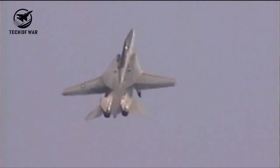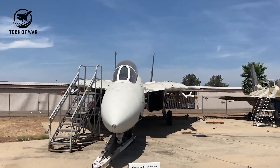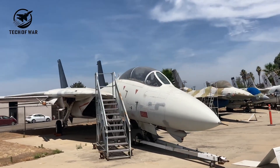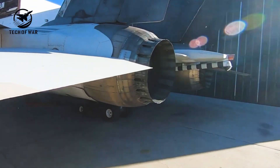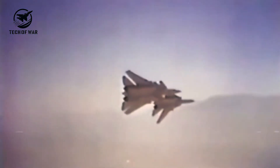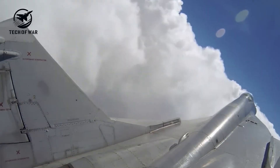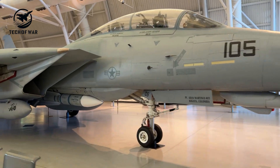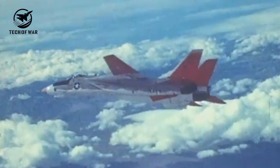The F-14's AIM-54 Phoenix missiles truly shined when linked with the AN/AWG-9 radar. Together, they transformed beyond-visual-range air combat, letting the Tomcat track and engage multiple enemy aircraft with deadly precision before anyone even saw them coming. The AWG-9's fire control system featured a massive 36-inch antenna housed in the Tomcat's nose, capable of locking onto 24 targets simultaneously. Hit the launch button, and a Phoenix missile would rocket toward its prey up to 100 nautical miles away, blazing past Mach 5. At roughly 11 miles from the target, the Phoenix would switch on its own radar, autonomously tracking and homing in — that's why pilots called it a fire-and-forget weapon.